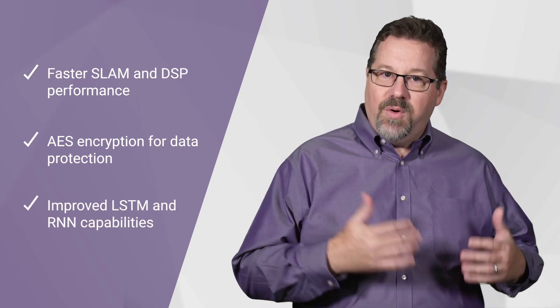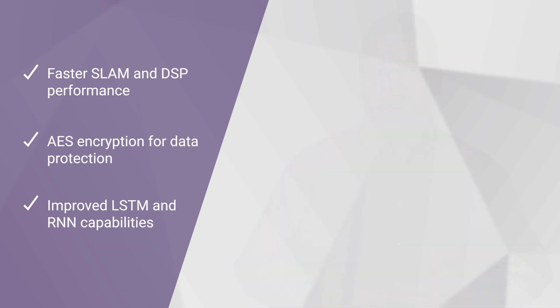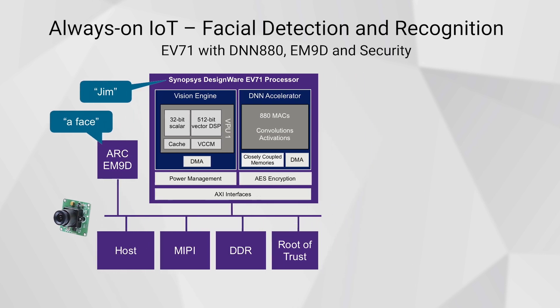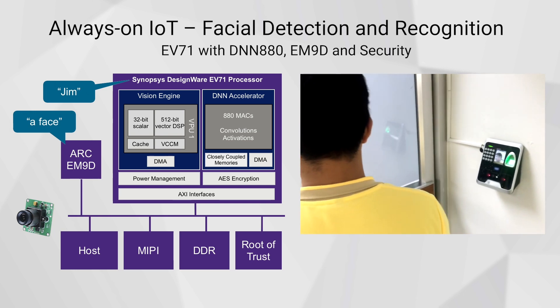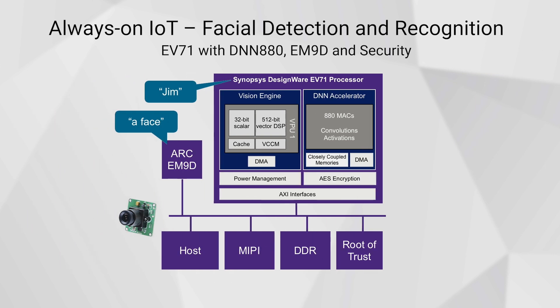More efficient performance, lower power, and improved bandwidth are valuable for a wide range of vision applications. For example, a single core EV71 paired with an 880 MAC DNN with a logic area less than one millimeter squared at 60 nanometers provides an excellent solution for low power IoT facial recognition. Adding our new AES encryption block protects coefficients and biometric data, and including Synopsys' ARC EM9D microcontroller provides extremely low power, always-on facial detection.